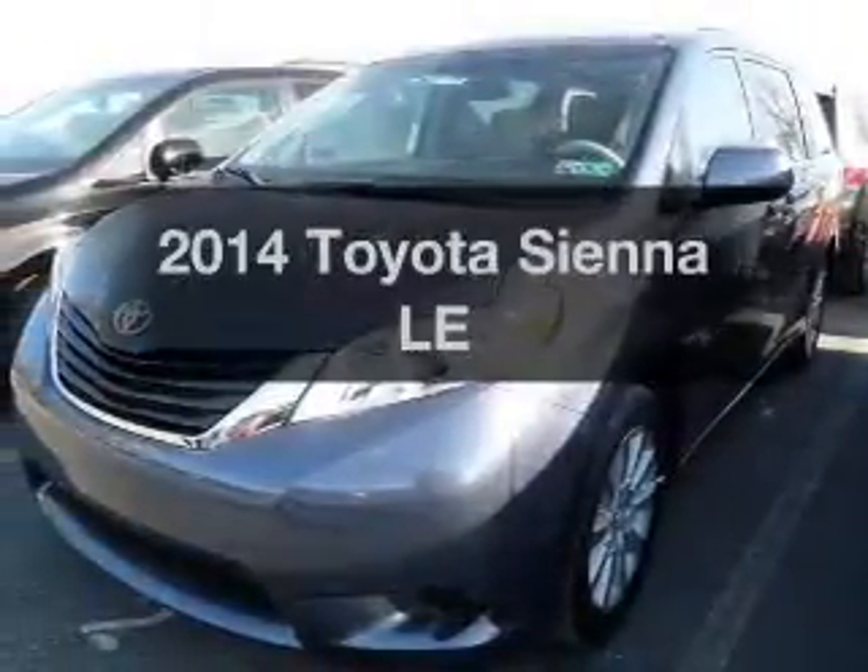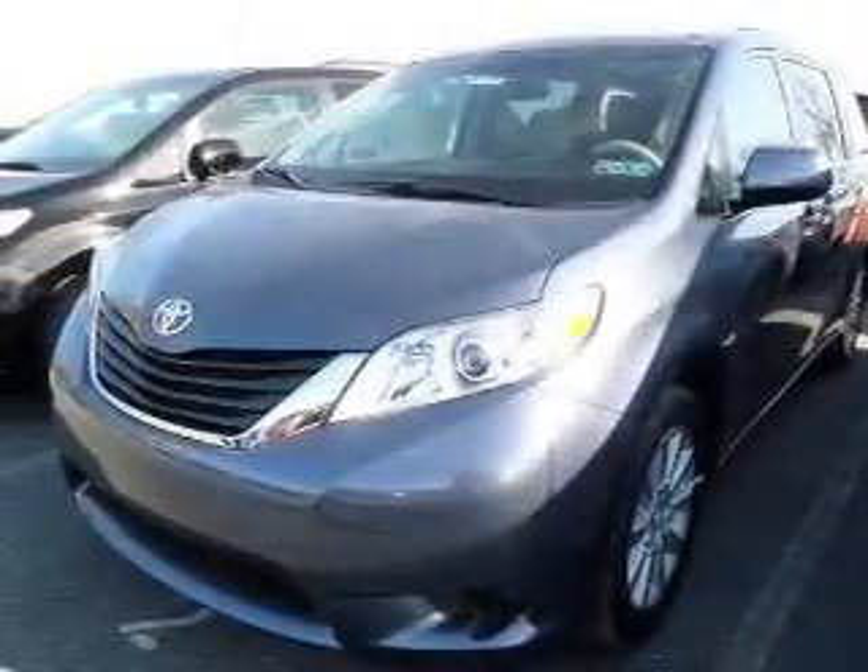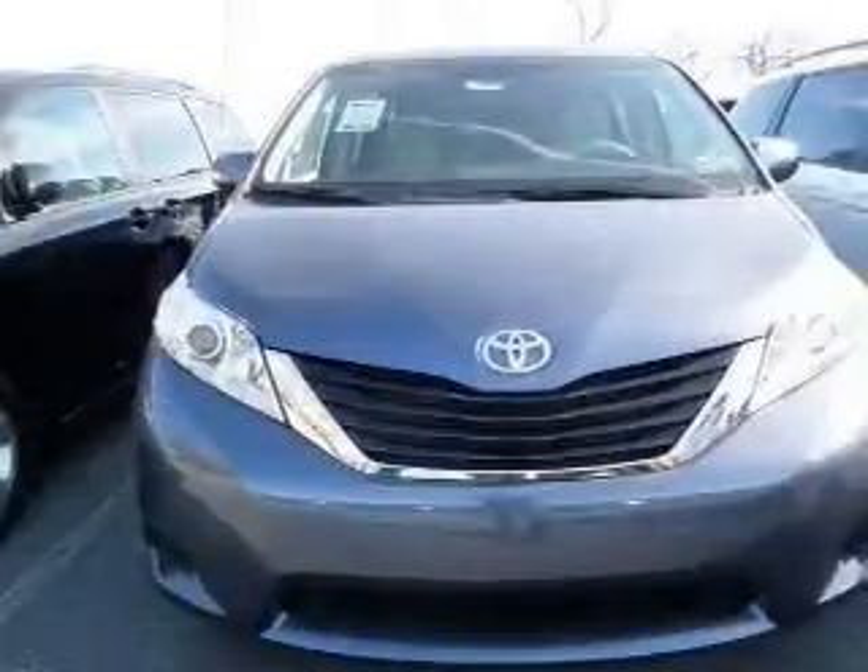Check out this 2014 Toyota Sienna. If you're looking for an automobile with great attributes, look no further.